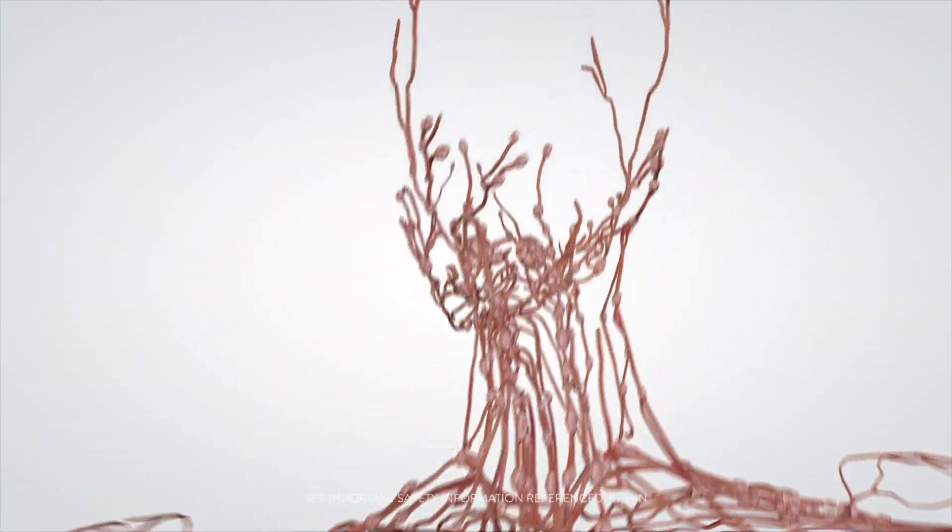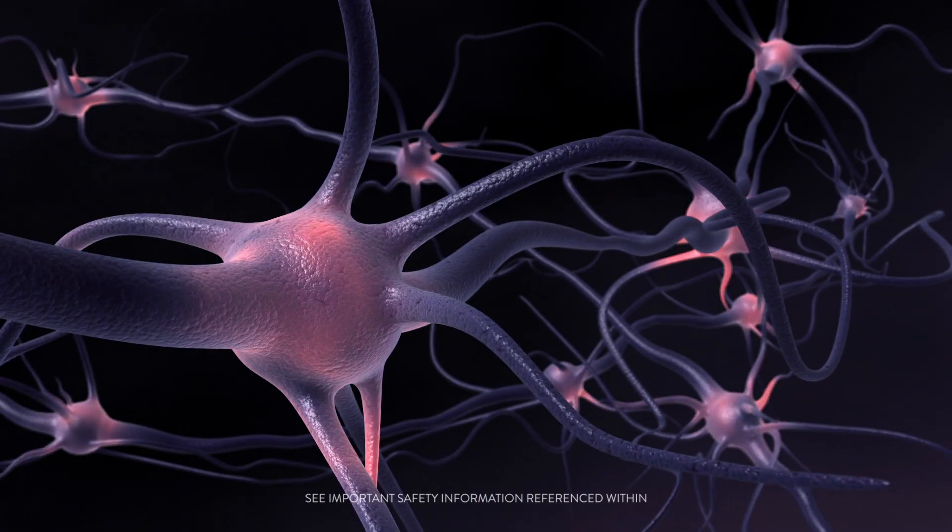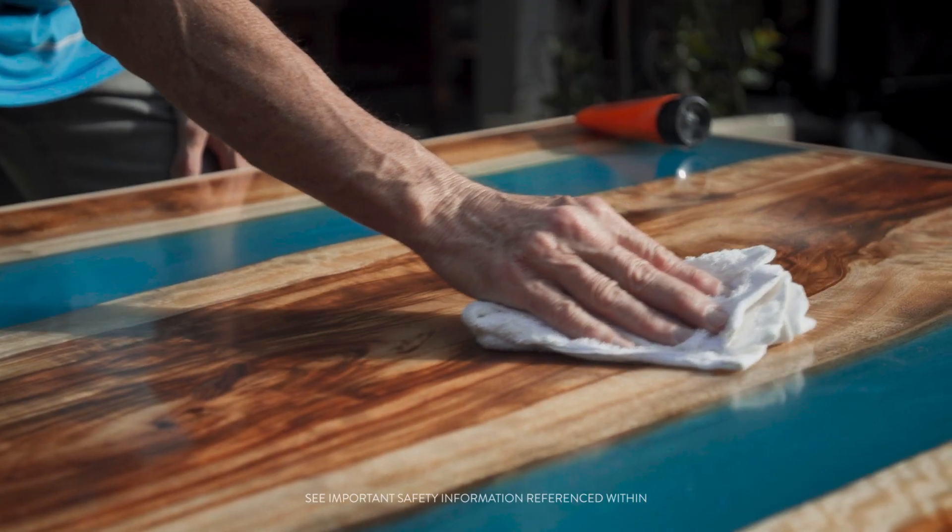So the nervous system controls everything that we do, from what we hear to what we feel to how we think.